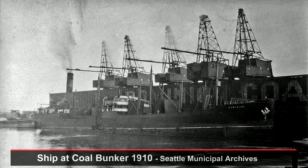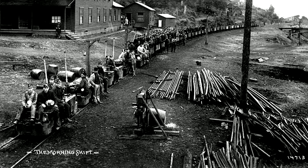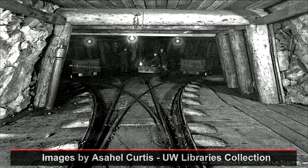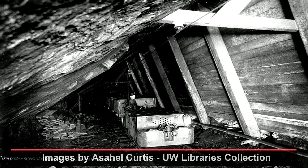The coal was regularly shipped as far south as San Francisco, California. Seattle provided 22% of the coal produced on the Pacific coast at the time. With coal, Seattle was able to stand out from other Puget Sound towns that relied mostly on lumber.